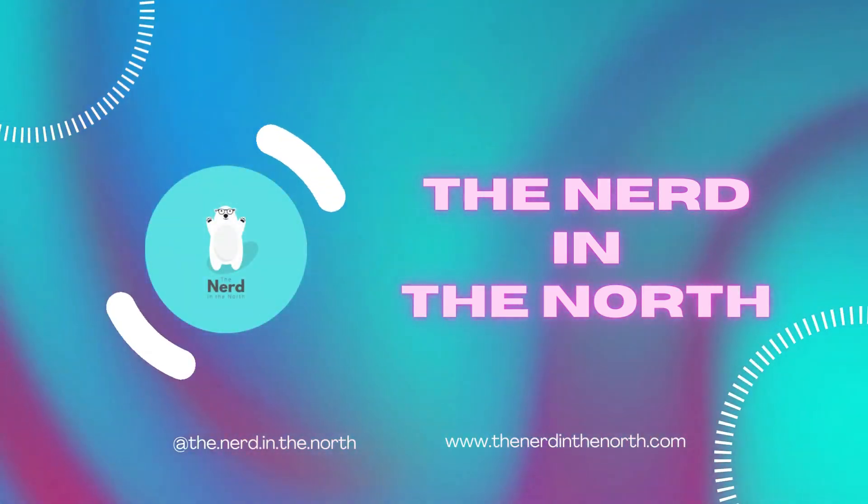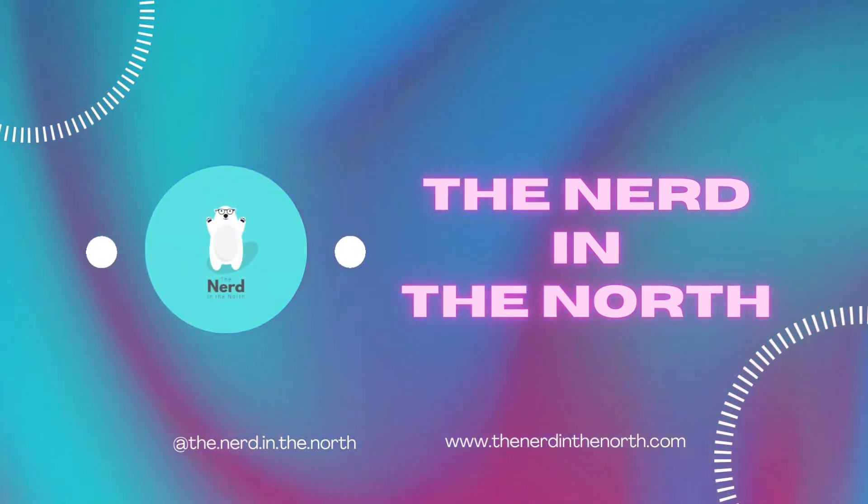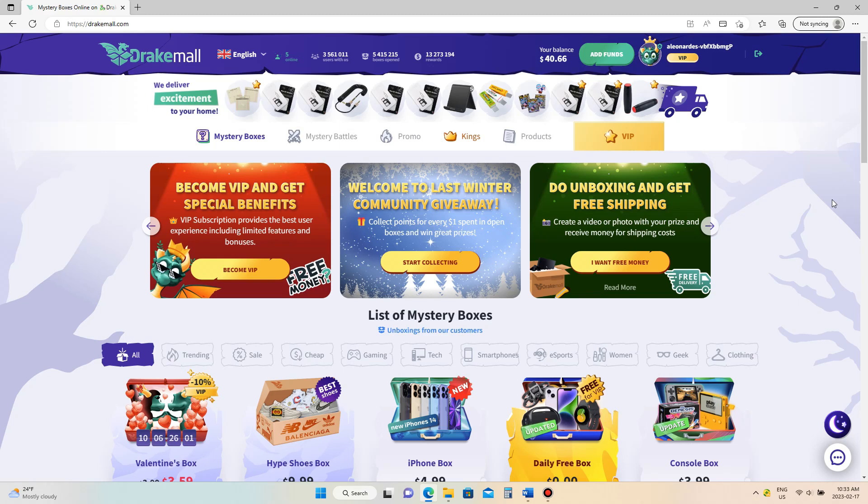Hello everybody and welcome back to my channel. Today I want to introduce you to one of my favorite websites called Drake Mall. I'm from Canada and I have a little bit of a mystery box obsession, but if any of you other Canadians know, it's actually really hard to get mystery boxes up here. This was my way of getting mystery boxes up here in the north by opening them online.